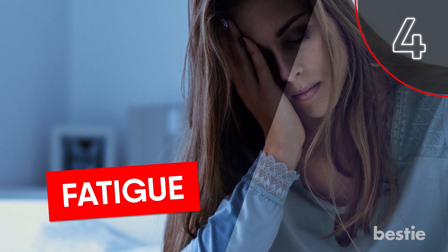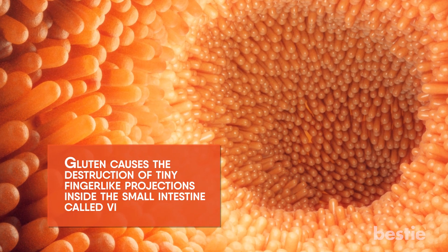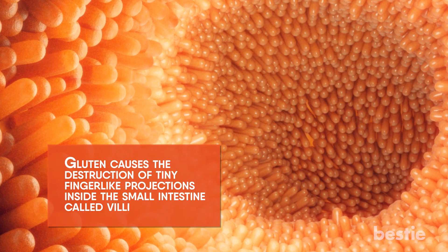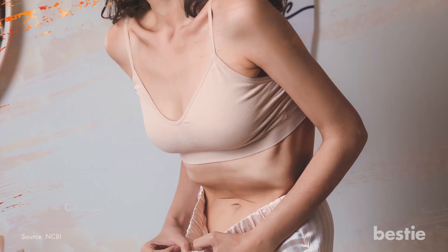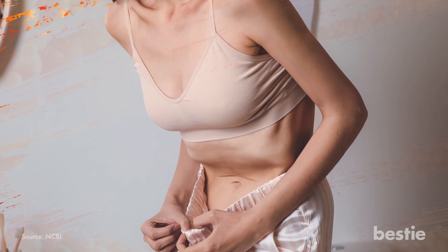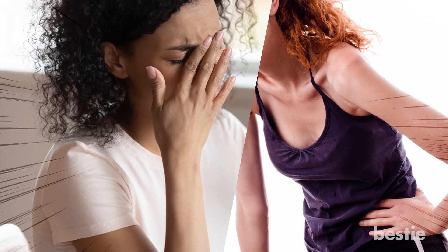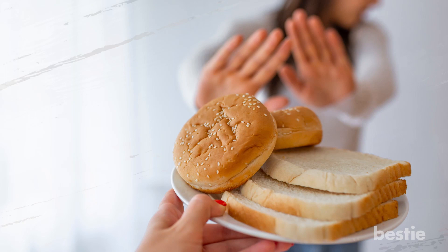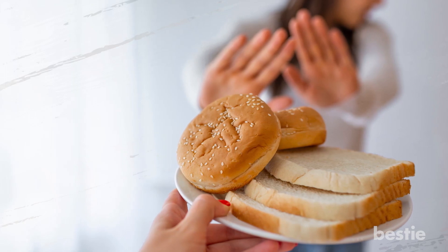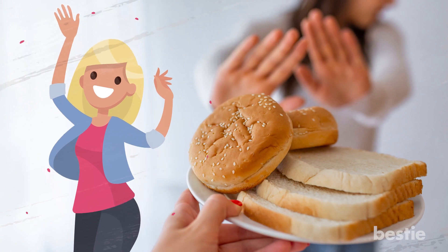4. Fatigue. Gluten causes the destruction of tiny finger-like projections inside the small intestine called villi in people with celiac disease. Villi are essential for nutrient absorption. When too many are damaged, malnourishment and lack of energy may occur. You may experience bouts of fatigue or suffer from long-term, chronic fatigue with gluten intolerance. Once a gluten-free diet is established, villi are often able to heal and nutrient absorption increases, which may help relieve fatigue over time.